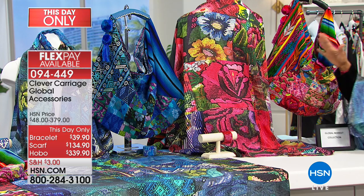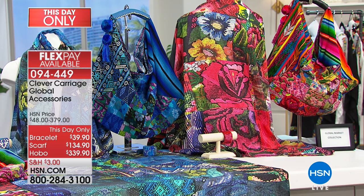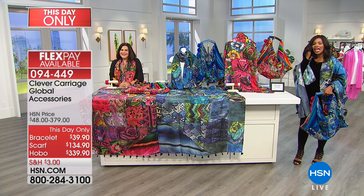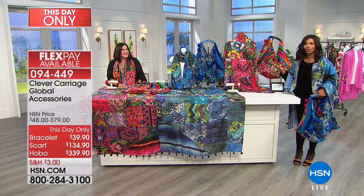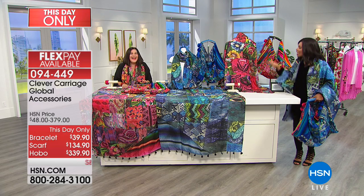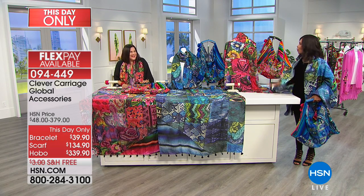You'll see on our table — we've got these amazing scarves, handbags, even bangles. Kim Isaacson is joining us. She has been bringing Clever Carriage to us for over a decade now, but she's been in the business for more than 25 years, and we are glad with what you brought today.